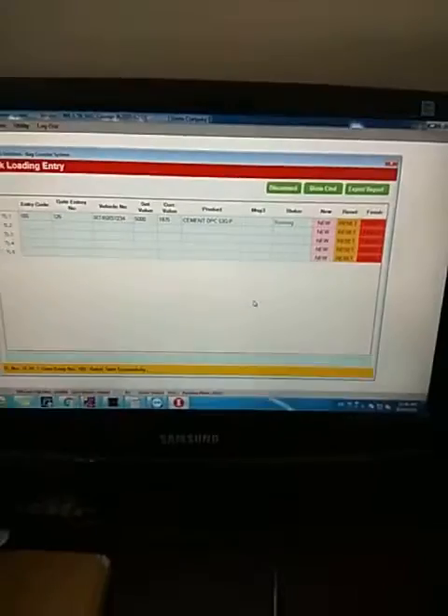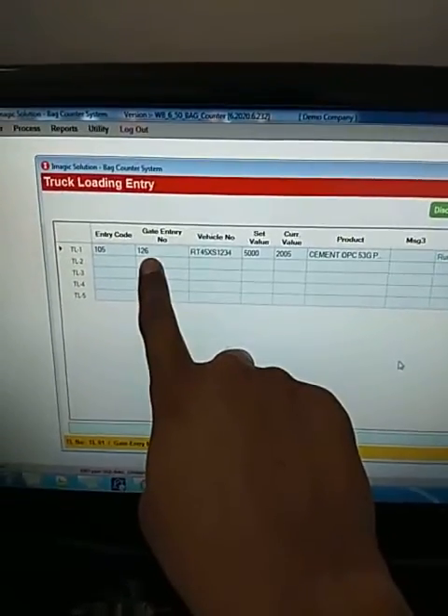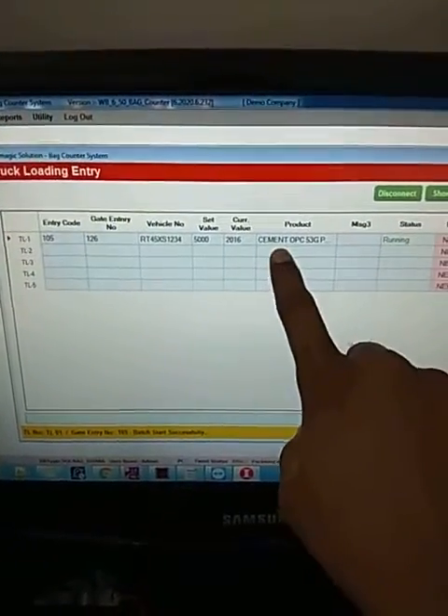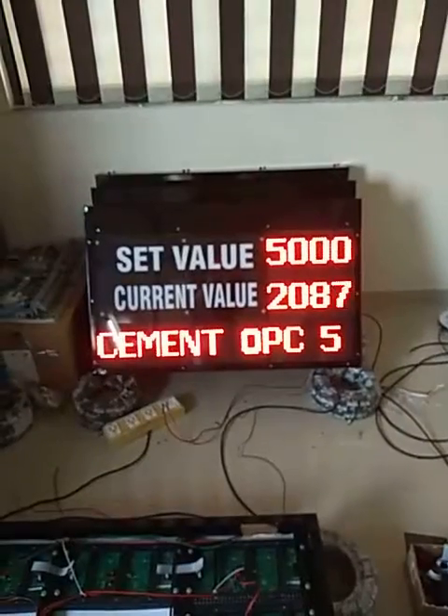This is our conveyor, and here is the software. Here is the set point, vehicle number, gate entry number, and product name. We can also set the status of running or not — if it is idle, it shows as ideal in the software.